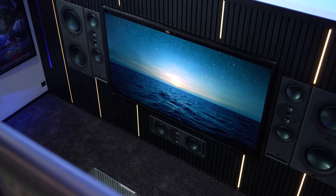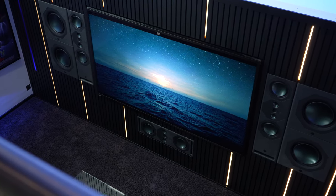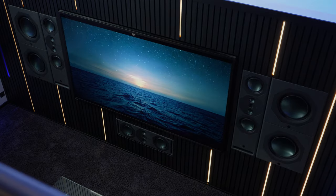Synergy has changed the way we design cinemas completely. With how versatile the product is, we are able to better match the aesthetics for the client.